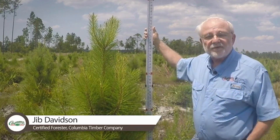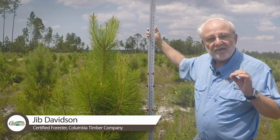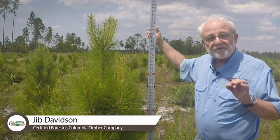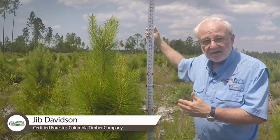This was a piece of property that we purchased for an investment group. Their objective was to maximize net revenue — that's all they wanted to do. So when we know those are the landowner objectives and they want to maximize net revenue, we chose Arborgen seedlings.